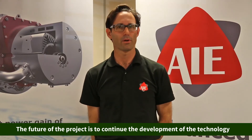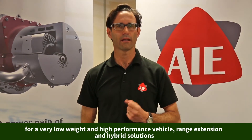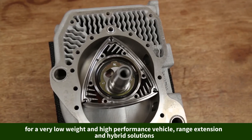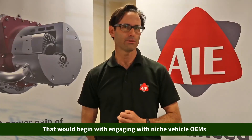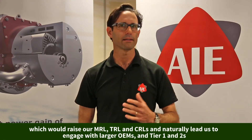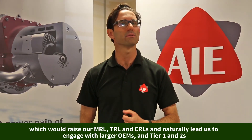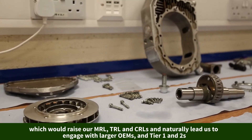The future of the project is to continue developing the technology for a very low weight and high performance vehicle with range extension hybrid solutions. This would begin with engaging with niche vehicle OEMs that would raise our TRL, MRL, and CRL levels, which would naturally lead us to engage with larger OEMs, tier ones and tier twos.